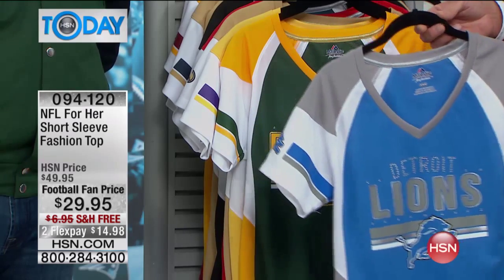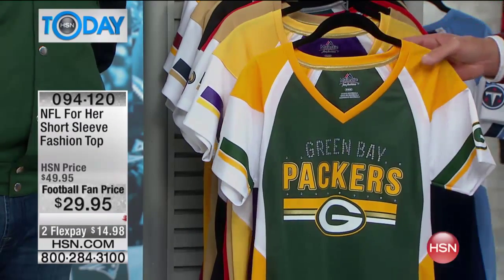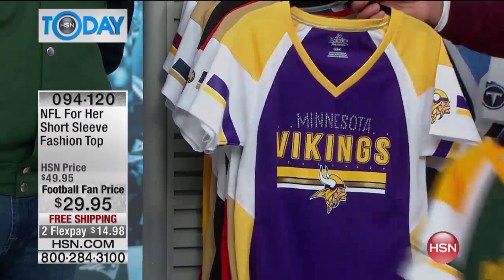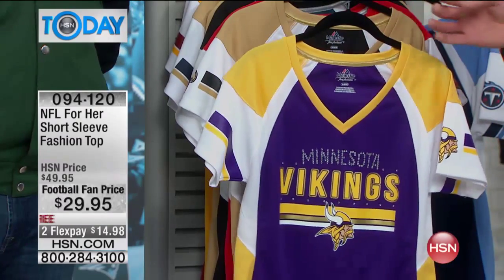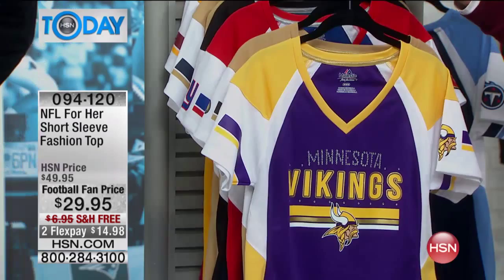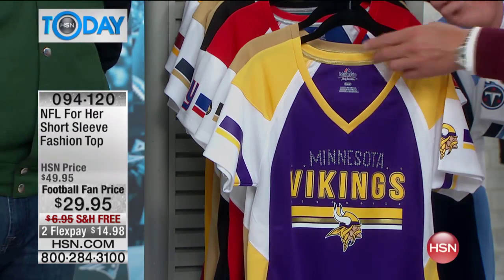We have all teams available right now. So ask yourself, what is my favorite team? Or do you know somebody that went to school in one of these towns or cities or states? You can grab one of these for that. All you really need to know is the team that whoever you're buying this for loves, and it's a no-brainer. You get it, you love it.